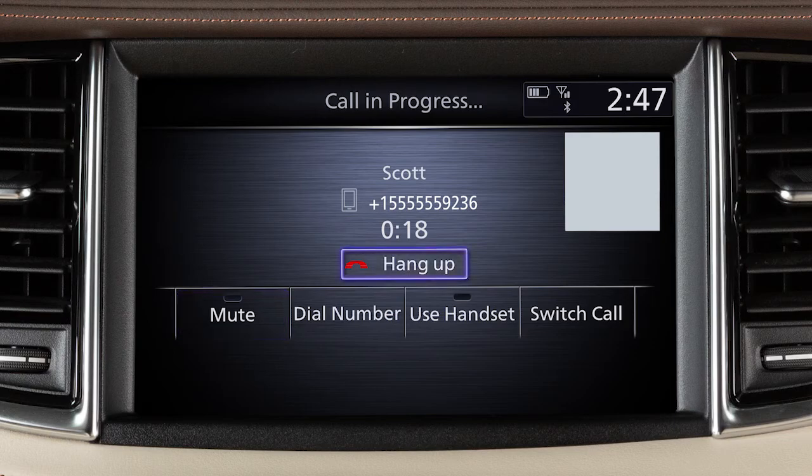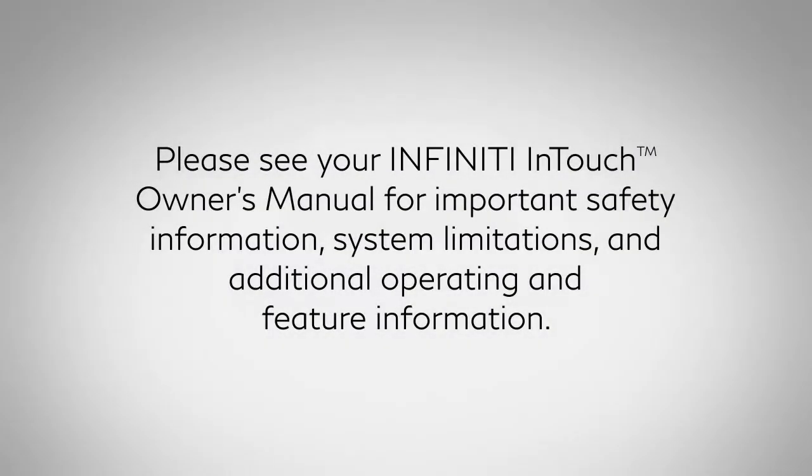To end a call, touch Hang Up. Please see your Infiniti InTouch Owner's Manual for important safety information, system limitations, and additional operating and feature information.